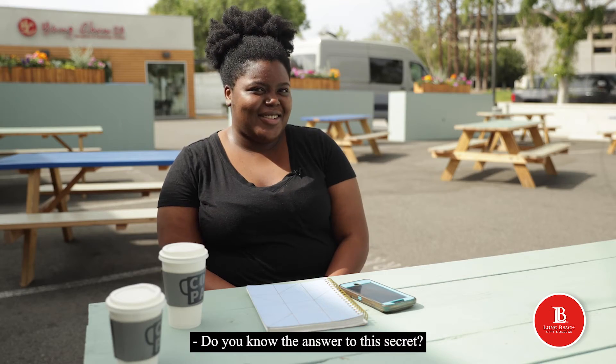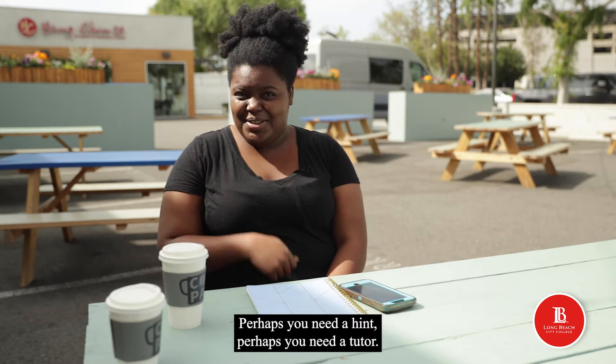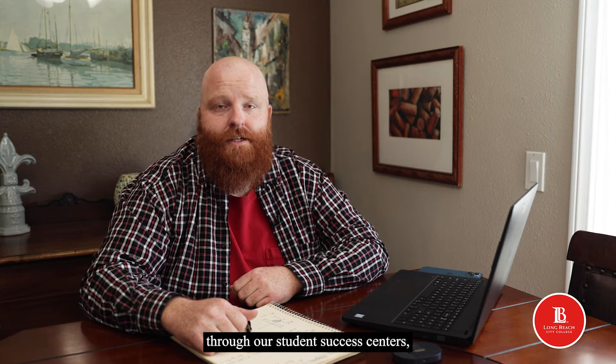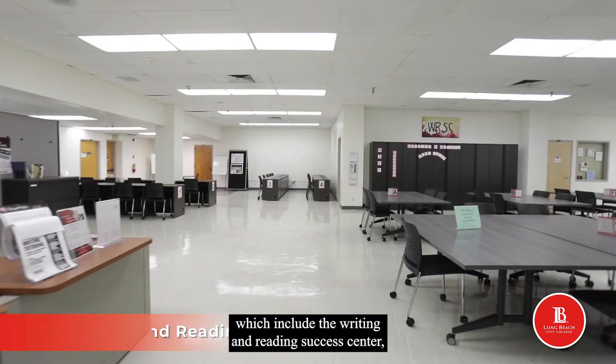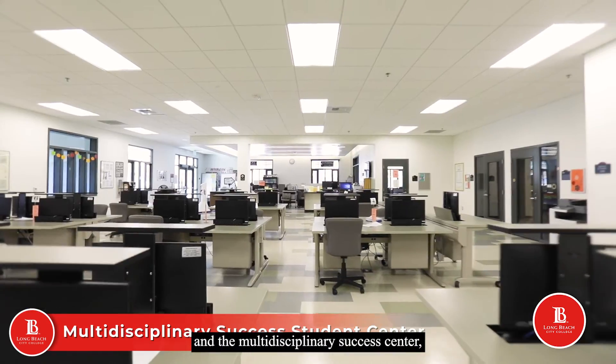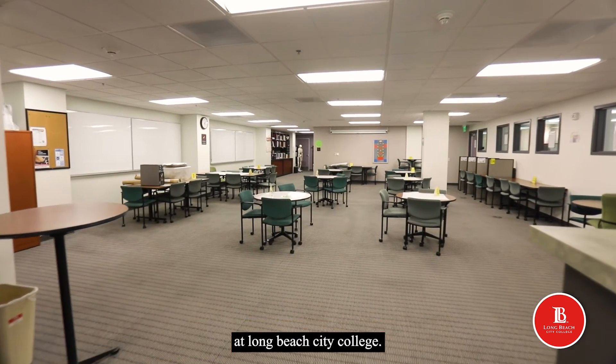Do you know the answer to this secret? Perhaps you need a hint. Perhaps you need a tutor. At Long Beach City College, we offer free tutoring for all enrolled students through our Student Success Centers, which include the Writing and Reading Success Center, the Math Success Center, and the Multidisciplinary Success Center, which covers many other subjects taught at Long Beach City College.